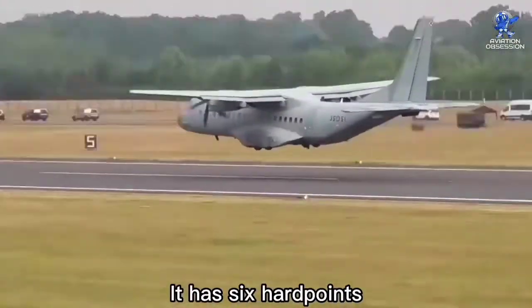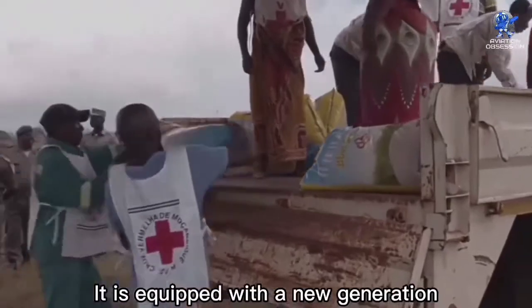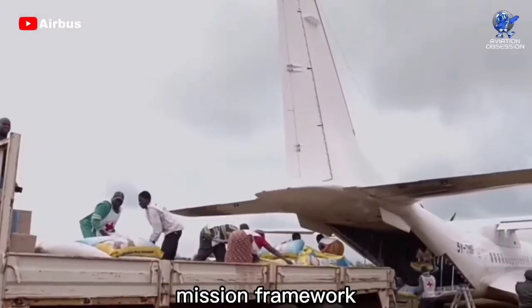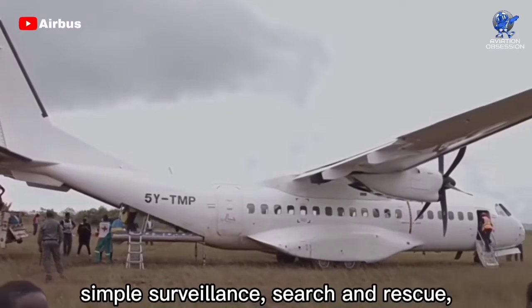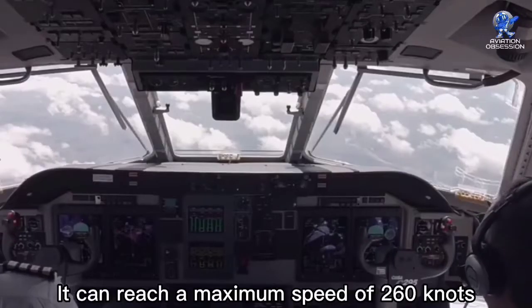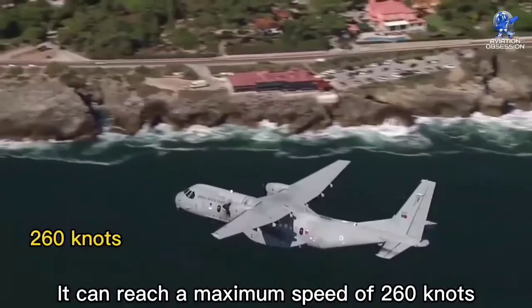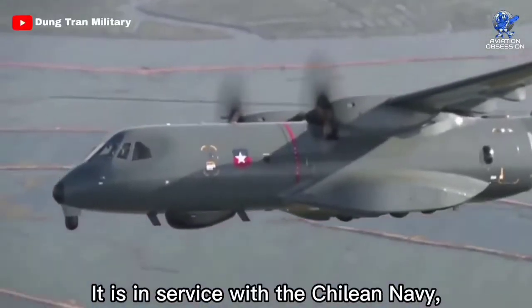It has six hardpoints and its maximum payload is 20,300 pounds. It is equipped with a new generation mission framework and can be deployed in maritime patrol, simple surveillance, search and rescue, anti-submarine, and anti-surface warfare tasks. It can reach a maximum speed of 260 knots and patrol a range of 840 nautical miles.